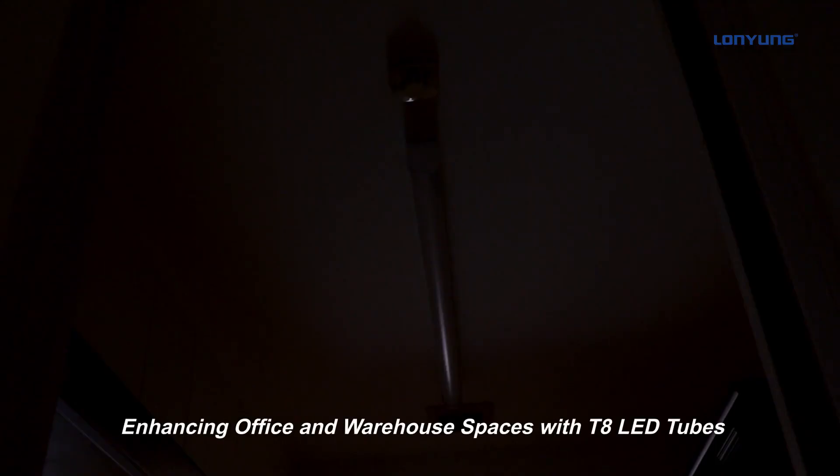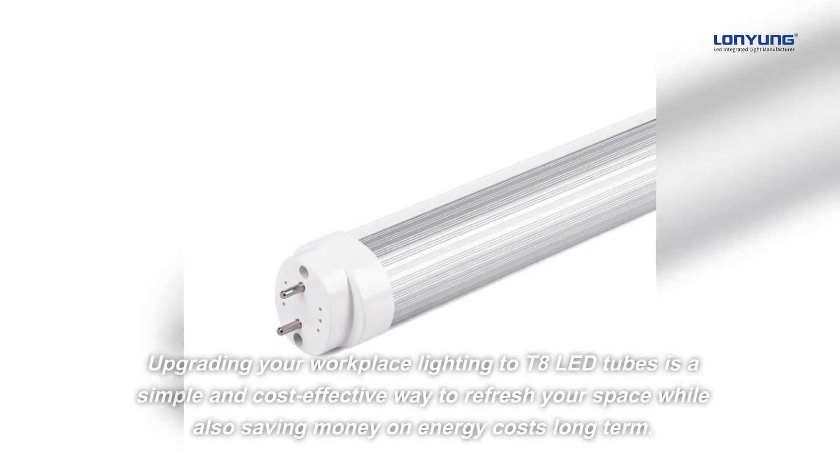Enhancing office and warehouse spaces with T8 LED tubes. Upgrading your workplace lighting to T8 LED tubes is a simple and cost-effective way to refresh your space, while also saving money on energy costs long-term.